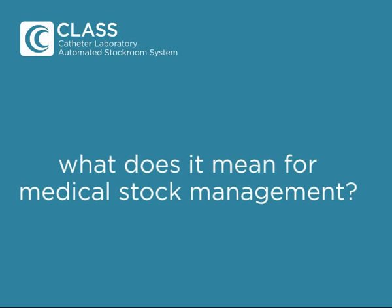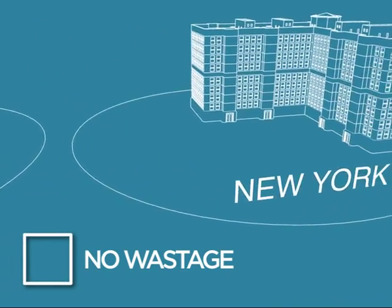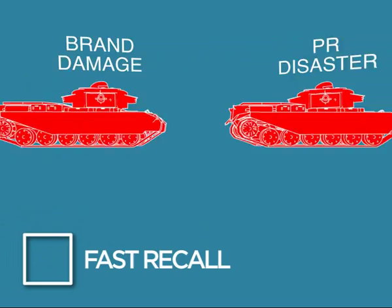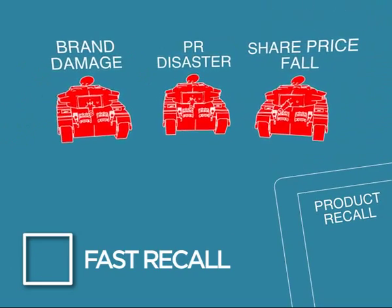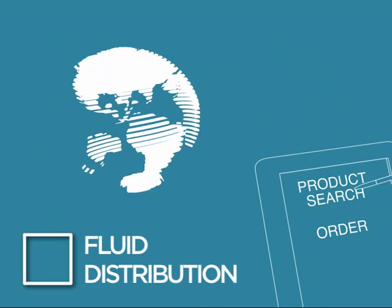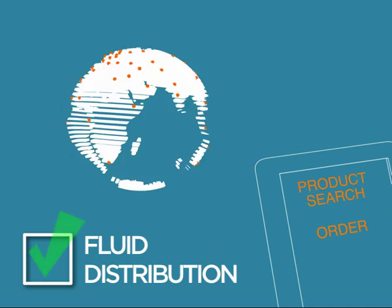Now that you've seen how CLASS works, what does it mean for medical stock management? London has stock; New York has not. CLASS can find products due to expire and automatically move them with no wastage. If you need to recall, then you need to do it fast. CLASS can find the recall stock quickly to avoid PR and share price disaster. A global CLASS network will allow a customer to source a particular product line and have it shipped to them on the fly.